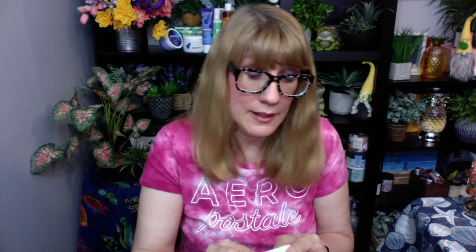Next up we have the Georgette Klinger Vitamin C Mask. Vitamin C masks are always nice — $36 value. The packaging is really nice. I'm all about the packaging. I will read about this one and check it out.